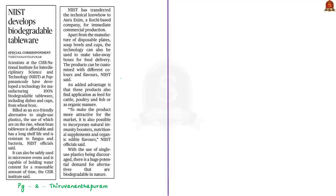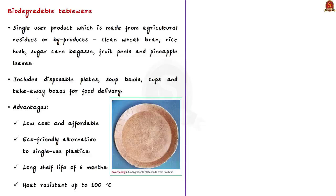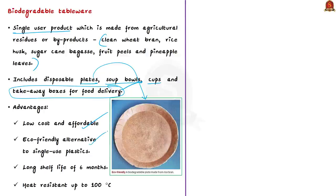The next discussion is based on biodegradable tableware. Scientists at the National Institute for Interdisciplinary Science and Technology have developed a technology for manufacturing 100% biodegradable tableware. It is a single-use product made from agricultural residues and byproducts such as wheat bran, rice husk, sugarcane bagasse, fruit peels, and pineapple leaves. The tableware includes disposable plates, soup bowls, cups, and even takeaway boxes for food delivery.